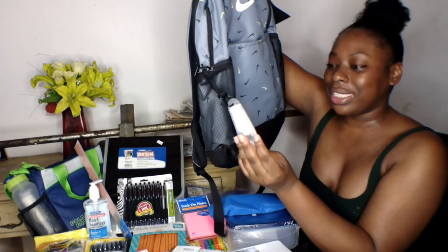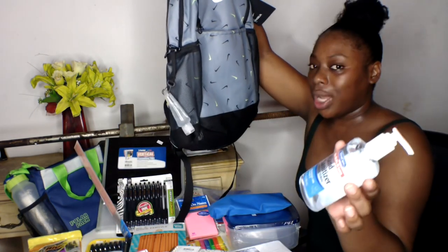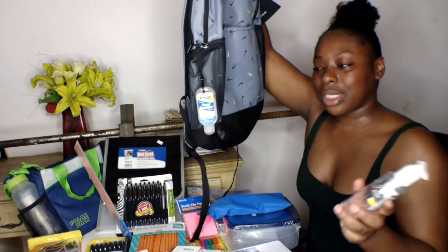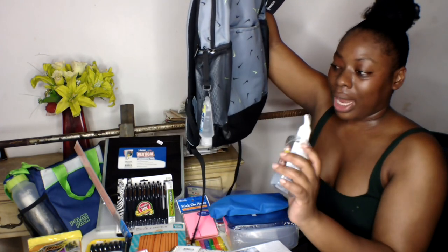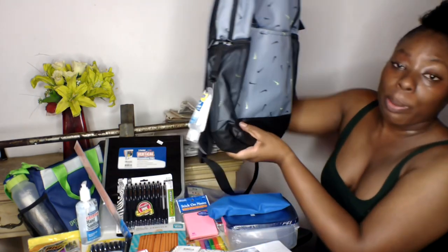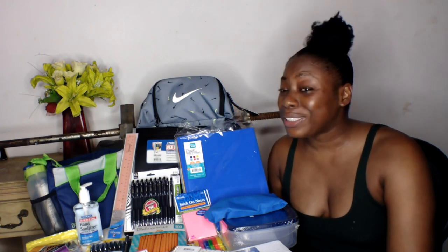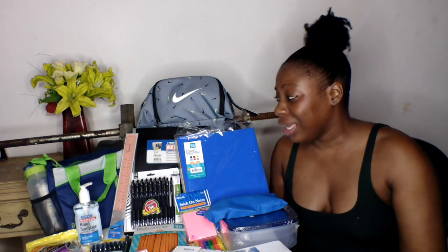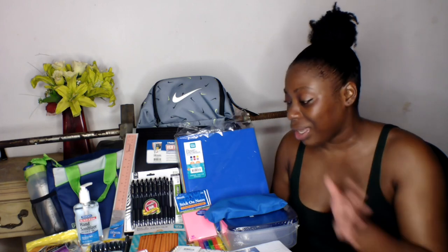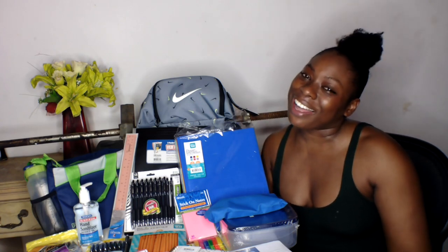Last but not least, I got a small clip-on instant hand sanitizer. I paid $2.25 for this but the big size was two dollars — why? But the good thing is I can clip it right on the strap of my backpack and just refill it from the big bottle. I hope you all enjoyed my back-to-school supplies haul — these are everything I need and I think they'll last me a very long time. See you all in my next video, cupcakes, bye!